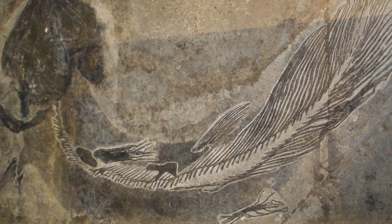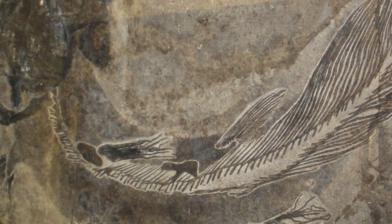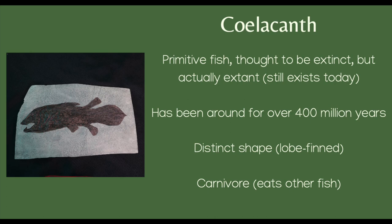However, a living coelacanth was found in the waters near Africa in the 1930s. Therefore, this creature is said to be extant, meaning it's still alive today.